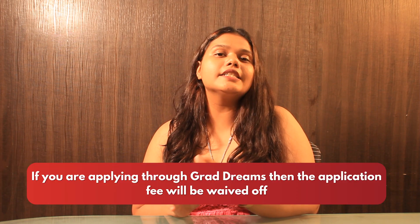Now talking about the application fee — the application fee costs you around $50, but if you apply through GradDreams it is completely waived off.